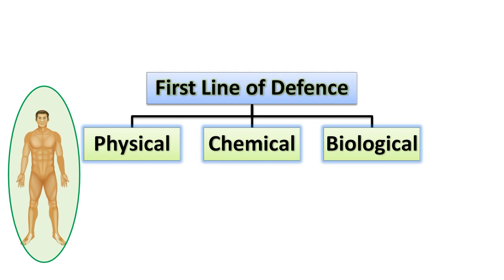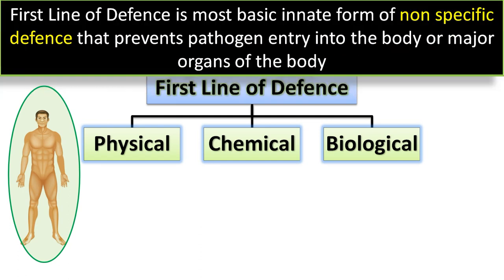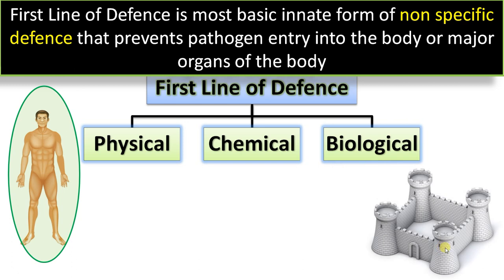What do you mean by first line of defense? First line of defense refers to the most basic innate form of non-specific defense mechanisms that prevents pathogen entry into the system or major organs of the body. It is manifested in three ways: physical barriers, chemical barriers, and biological barriers. It is comparable to a fortress wall that protects everything inside from intruders or enemies — just like this fortress wall, our first line of defense protects us by preventing the entry of disease-causing pathogens.